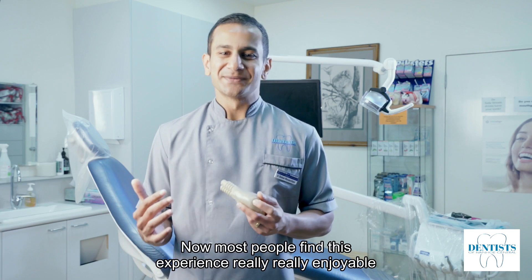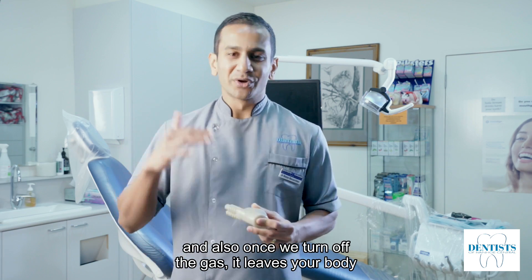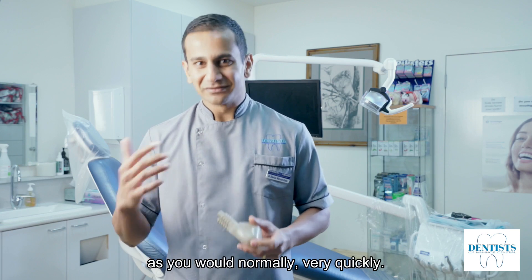Most people find this experience really, really enjoyable. And also, once we turn off the gas, it leaves your body really quickly, which means you can go ahead and carry on with your normal duties very quickly.